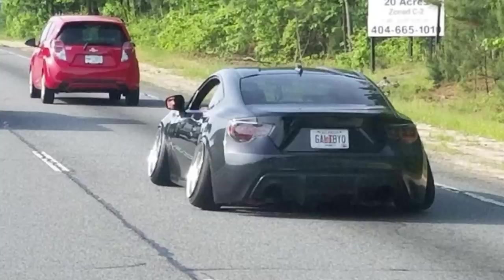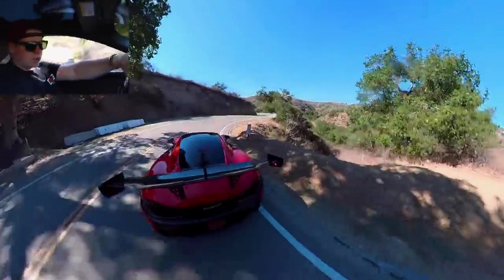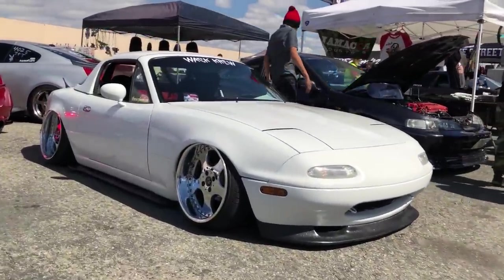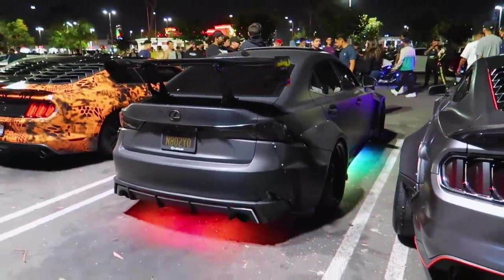And there you have it — the top 12 ricers of the year. If I had to tweak this list I would have moved a few around, but let me know your thoughts down below. That's enough stupidity for 2022. Hopefully in 2023 things get a bit better — though we know that's not gonna happen. If you enjoyed this video, please subscribe to see more videos like this one, and until next time, peace.